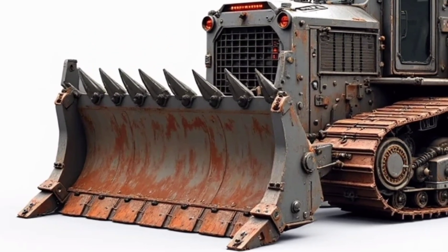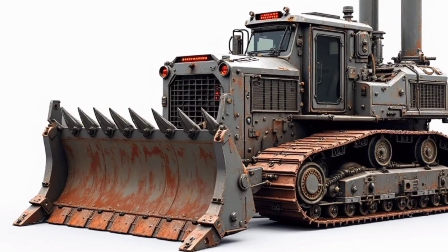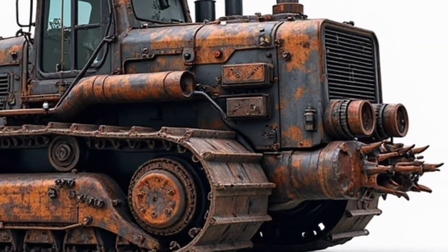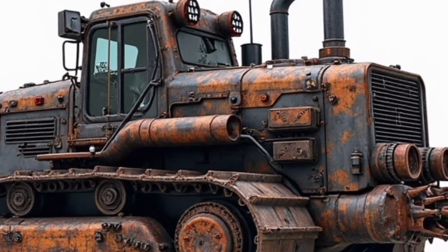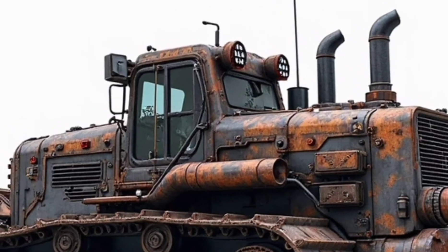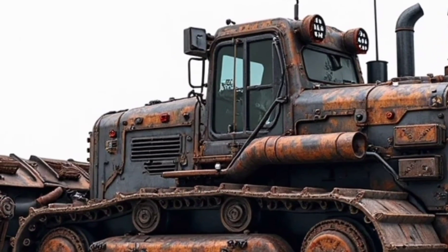But this bulldozer isn't just about brute force — it's about resilience. The body is armored with heavy-duty plating, each bolt and weld designed to withstand punishing workloads. The exterior shows its battle-ready design, with exposed rivets, industrial grills, and reinforced joints. Even the rust patterns speak of its ability to keep going in extreme weather and corrosive environments.